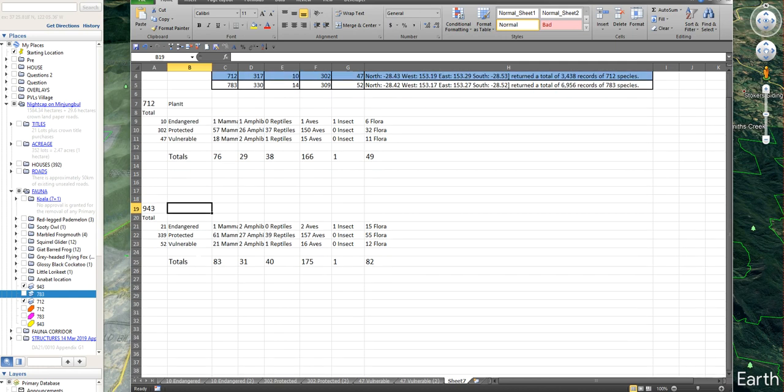I did likewise with the area that I believe better represents the ecosystem that the development is part of. I came up with a total of 943 species — that's over 200 more. And I found 21 endangered species, not 10. I found 339 protected species, not 302. And I found 52 vulnerable species, not 47. And if you look at how they're broken down, the only thing that didn't show increases was the one insect type, which is a moth. All the others have got considerably more animals, flora and fauna, that are endangered, protected, and vulnerable.